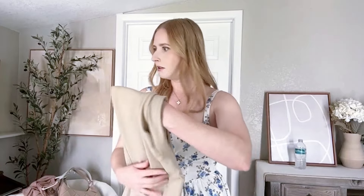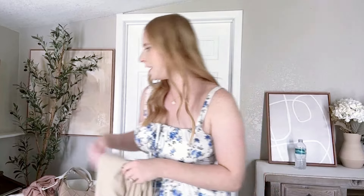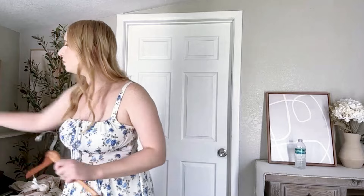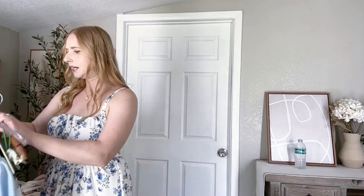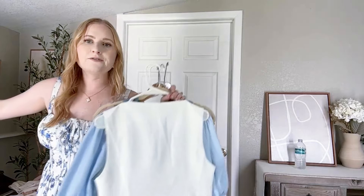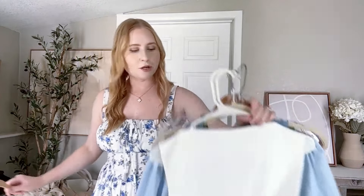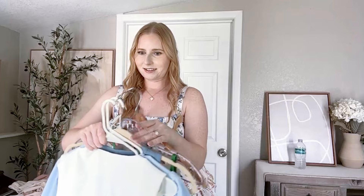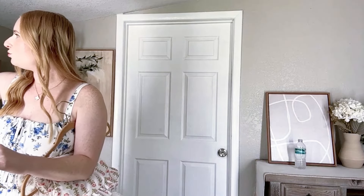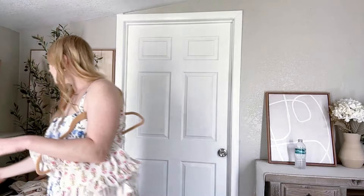I'm so excited to go over this set. I actually wore this the other day for a Sunday brunch. I have so many hangers here — it's organized fun because it's all cute summer clothes that I love.